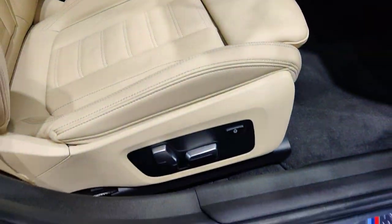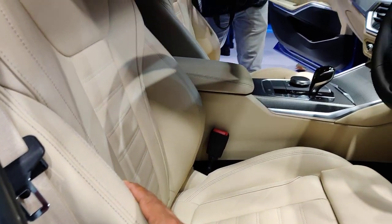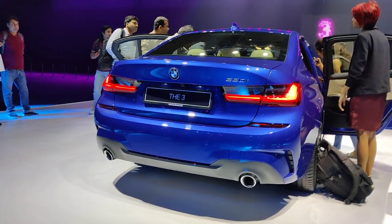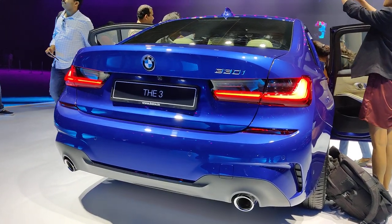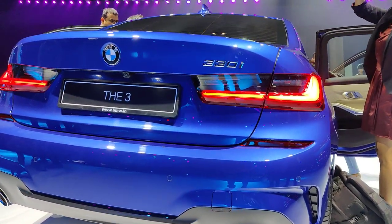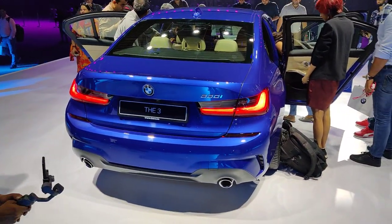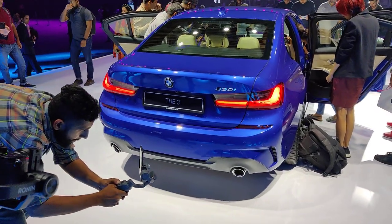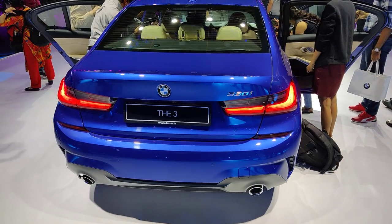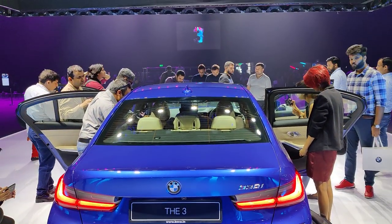The seats get power functions with leather and bolder stitching on the sides. Because the car is longer and wider, you have more space than ever before. To reiterate, you have the 320d in two versions — Sport and Luxury — and the 330i M Sport, which starts at 47.9 lakh rupees ex-showroom Delhi.